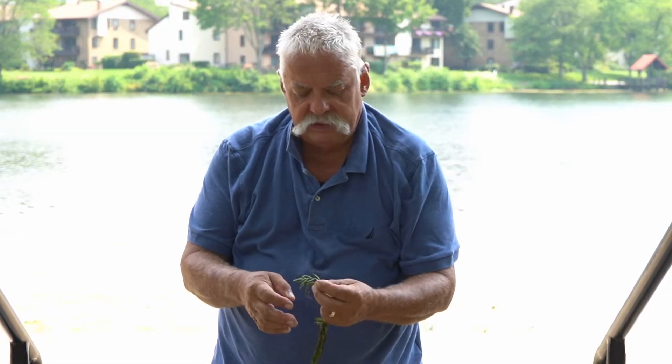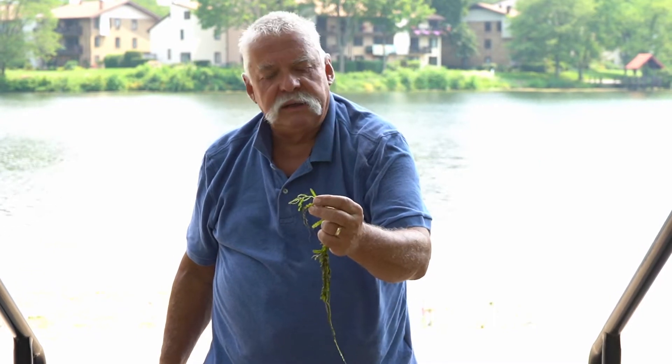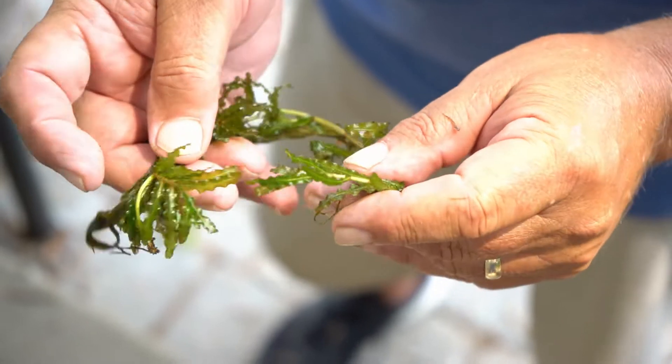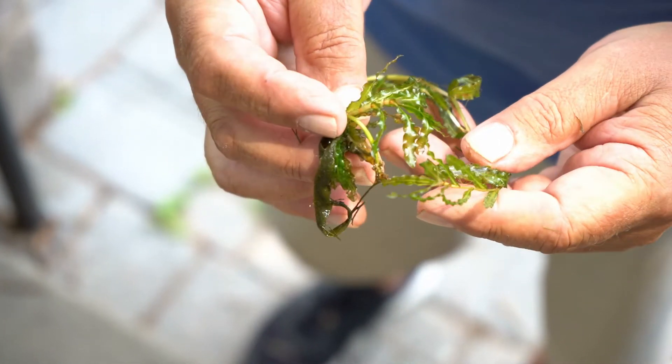Everything green in the lake is not algae. This is a cool submerged aquatic plant. This is curly pondweed, named after the curly edges and fringes of the leaf. It actually grows roots into the bottom of the lake.